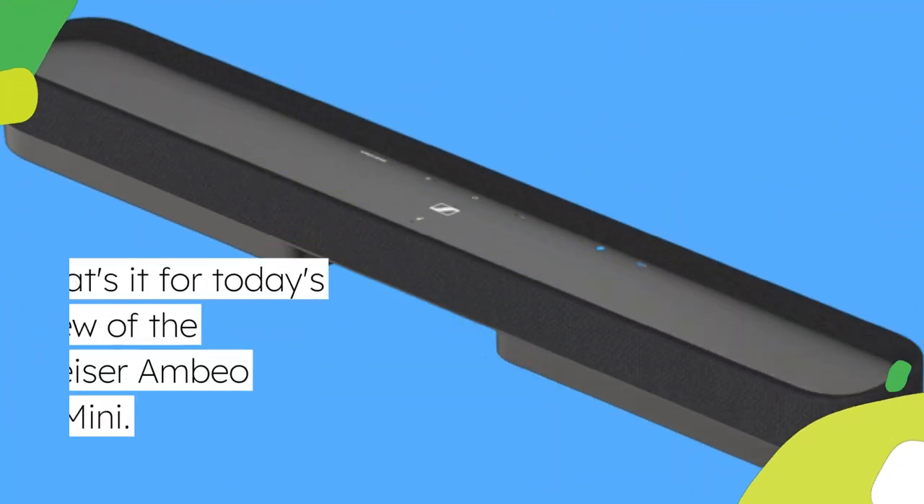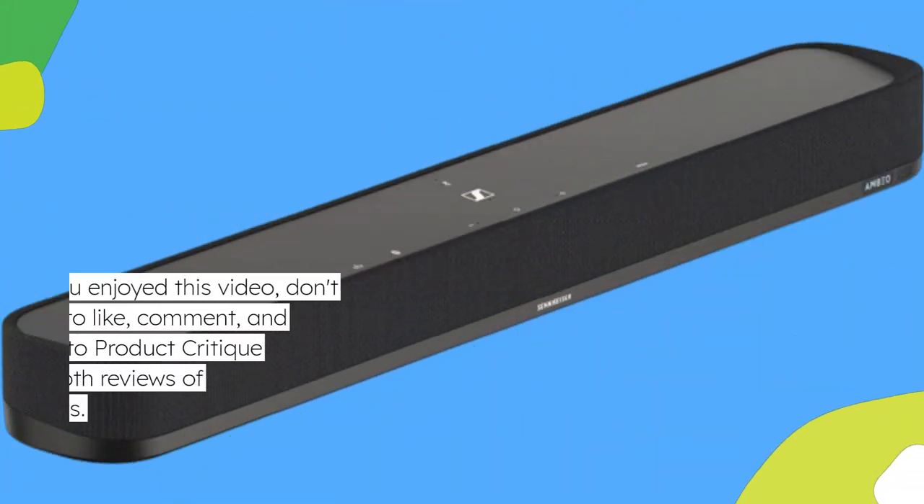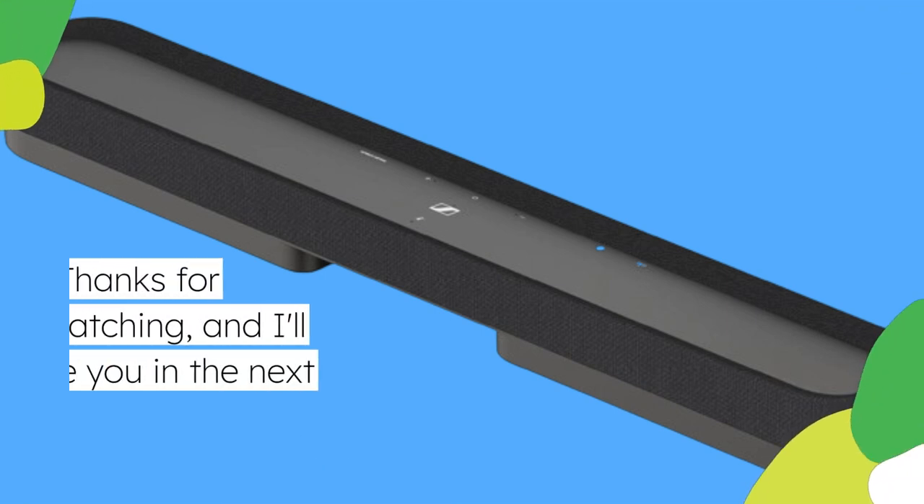That's it for today's review of the Sennheiser Ambio Soundbar Mini. If you enjoyed this video, don't forget to like, comment, and subscribe to Product Critique for more in-depth reviews of the latest tech products. Thanks for watching, and I'll see you in the next one.